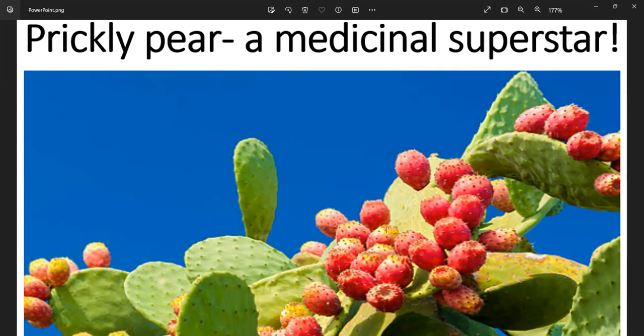The taste of nopales has been described as vegetal, slightly tart, and citrus-like. The small oval fruit that grows on top of the nopales is the prickly pear, also known as tuna. It varies in color and can be green, pink, red, purple, or yellowish-orange. The flesh of the prickly pear is juicy, contains seeds, and has a sweet taste similar to that of watermelon.